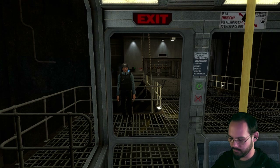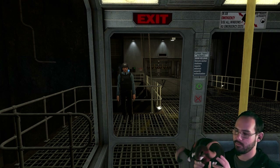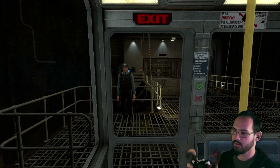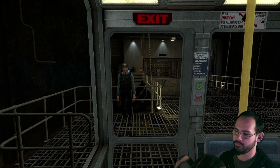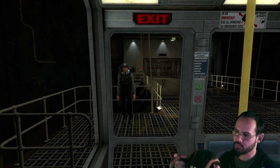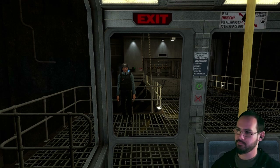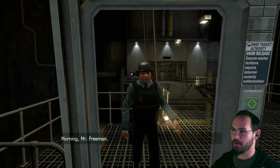Oh no. Okay. More loading. While it loads I'm going to play with my headcrab. Oh my god, I'm a headcrab. I have little tiny arms. They're good for hugging. Boop, boop. I could be a DJ. Morning, Mr. Freeman? Yo! What's up?